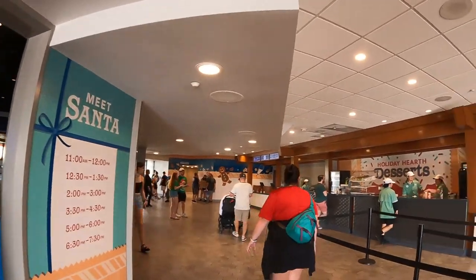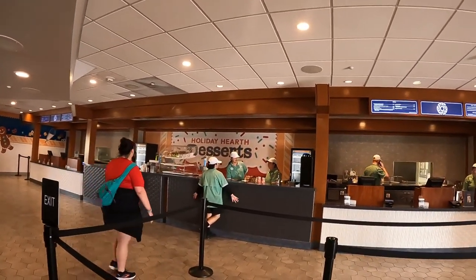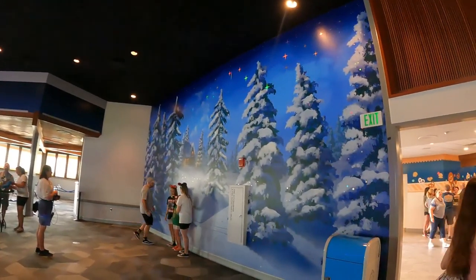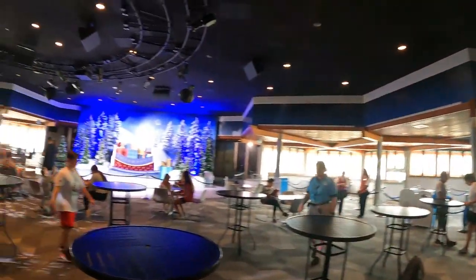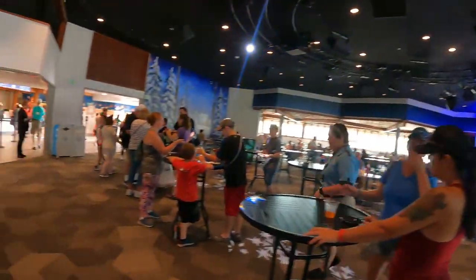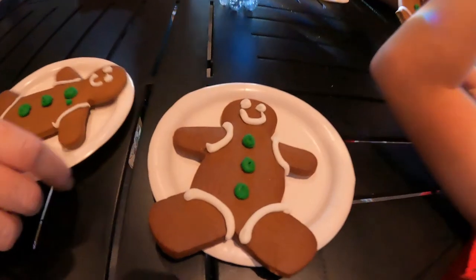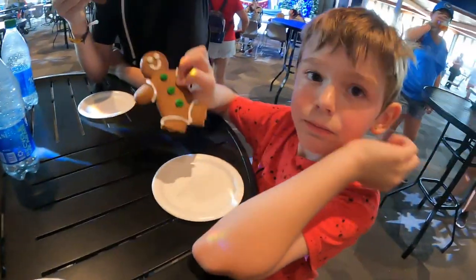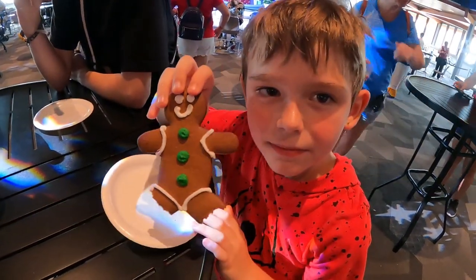Inside is the Holiday Desserts area where they have the gingerbread — and I should clarify, inside is the Odyssey. This is also where you get a chance to meet Santa. And here is the gingerbread man. Blake's already eating the legs off of it — is it good? This is what Blake's been waiting for!